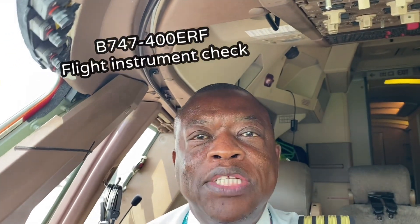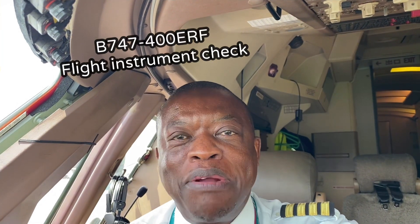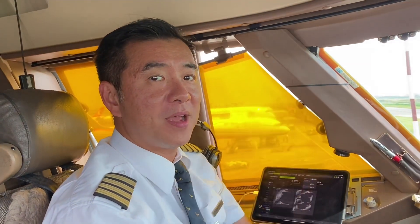Hi guys, greetings from Hazrat Shahjalal International Airport in Dhaka. I like saying that — one of my favorite airport names. Hazrat Shahjalal International Airport in Dhaka. I'm flying here with Paul. Paul, you're from Hong Kong? Yes, hi everybody, I am from Hong Kong.